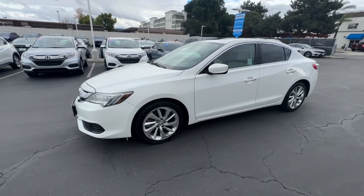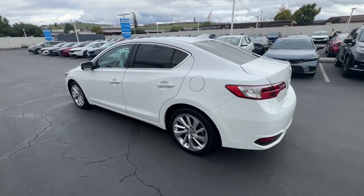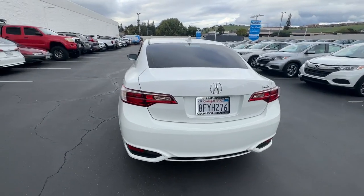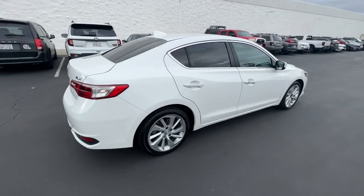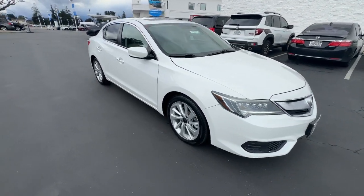Your next car could be the 2016 Acura ILX. This vehicle is an outstanding buy with fewer than 150,000 miles on the odometer. Drive big in the bold ILX, Acura's compact sports sedan.